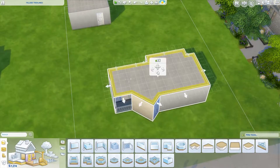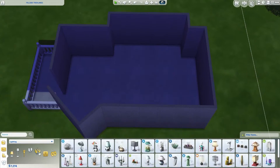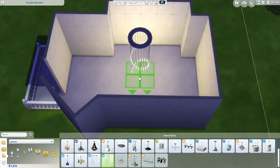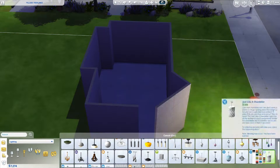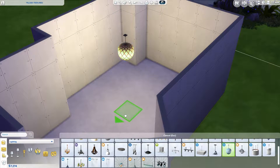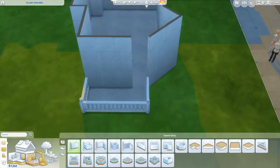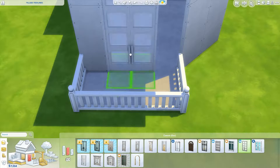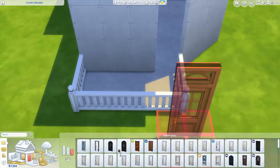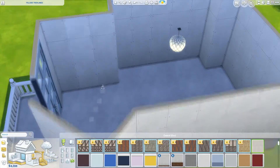She lives in a penthouse, or at least a very high apartment building. She has a big terrace which is filled with plants and I managed to recreate that. By deleting this wall you can actually download the room with the terrace, which I think was a nice detail.